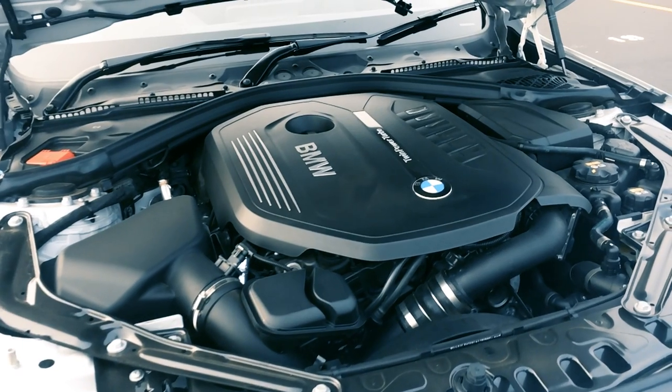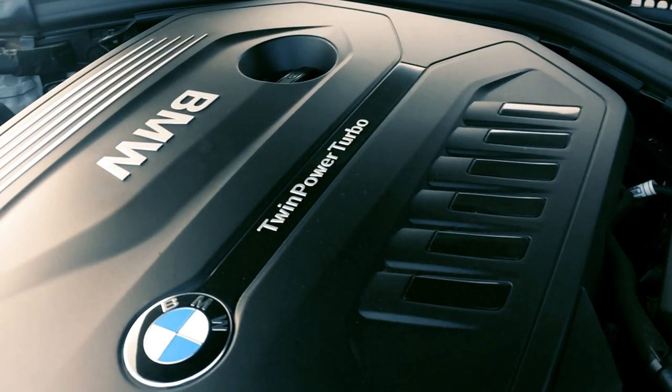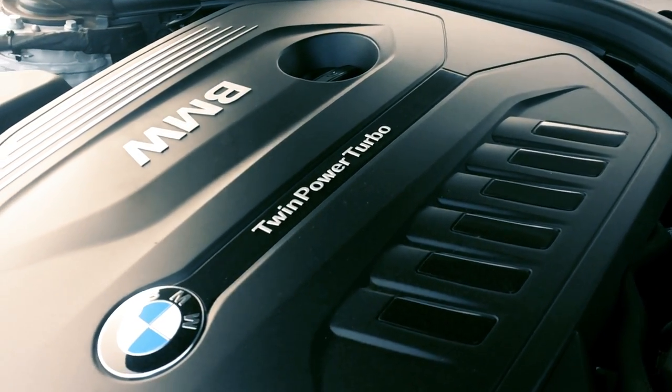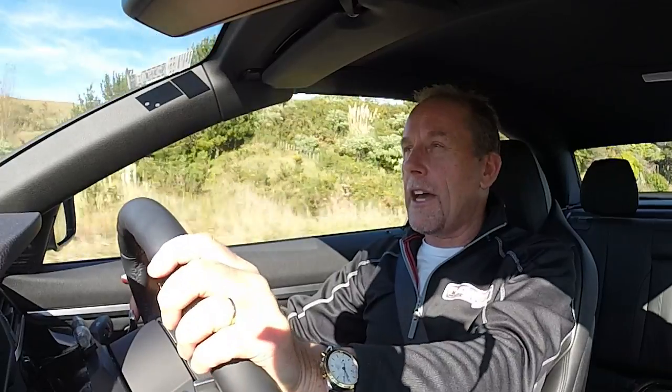The straight six-cylinder engine in this car features a twin-scroll single turbocharger, has double vanos, valvetronic and precision injection. What that all offers up is 240 kilowatts of peak power at 5500 rpm and 450 newton metres of torque on a nice flat plateau between 1380 and 5000 rpm.